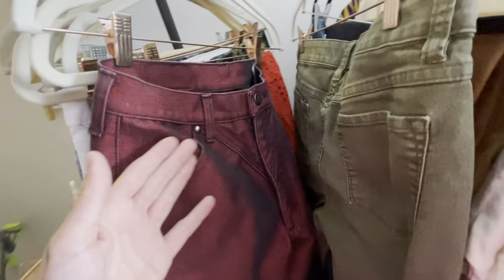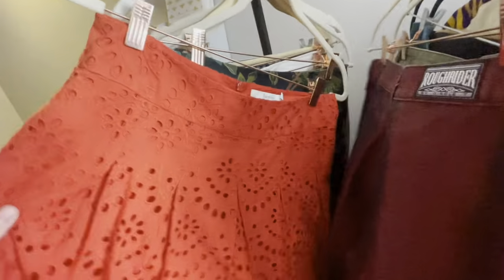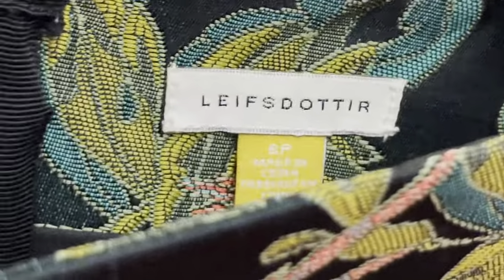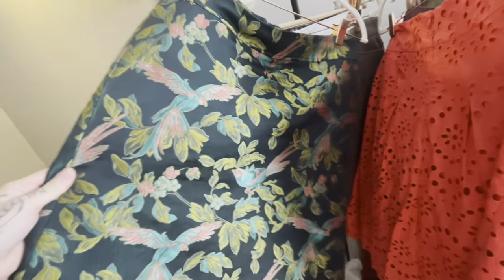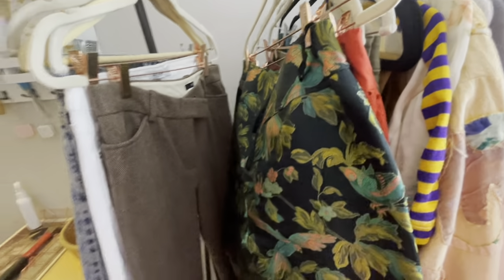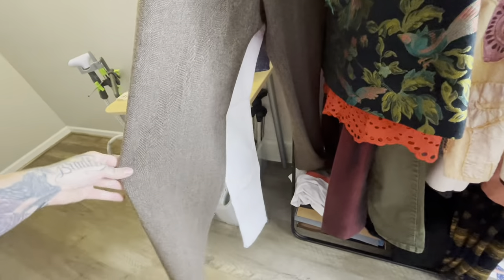A really cute Boden skirt with eyelets — I'll list that around $25. This is a Lyst or similar Anthropologie brand with a beautiful tropical bird print — cockatoos or something like that. Either way I like the tropical birds. I'll list this around $30 to $35.